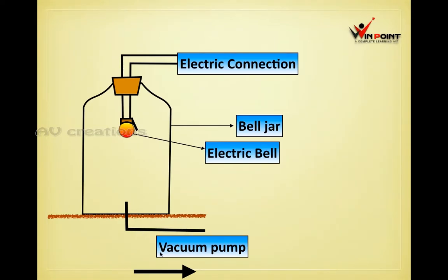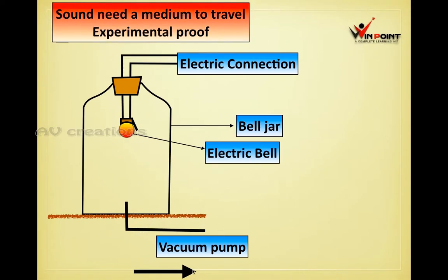When we switch on the vacuum pump, the air goes out through the pipe. Now the air is going out — the vacuum pump is working. All the air has been pumped out. The bell is still working, but there is no sound. Sound won't be audible because there is no air inside the bell jar. Like this, we can prove that sound needs a medium to travel.